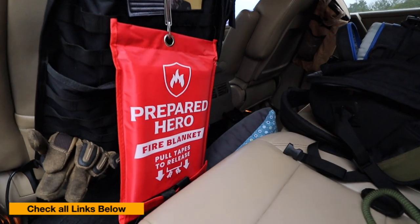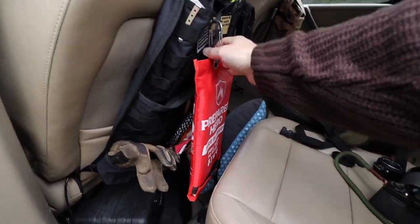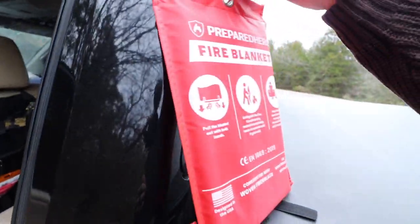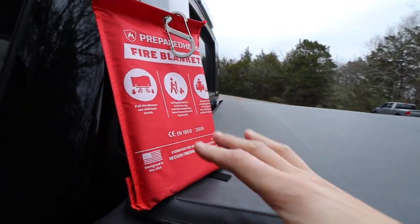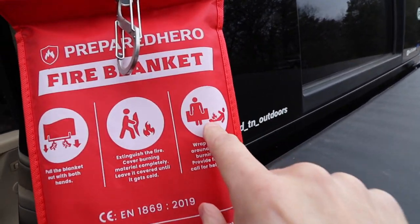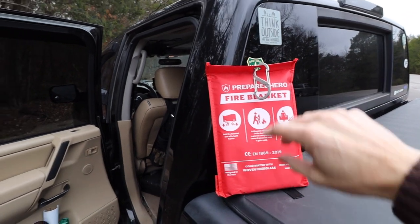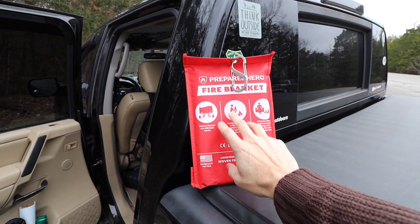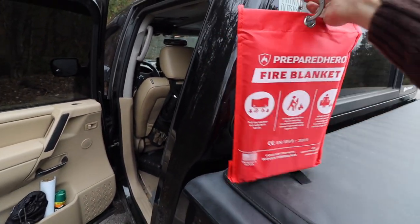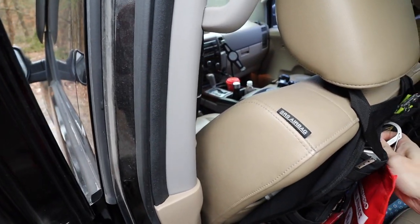The first one is this - it's called the Prepared Hero fire blanket. My wife has this thing about burning up - it would suck. You can put it on a fire to put out the fire, or if somebody's on fire you can put them out with it. She's got one for upstairs and downstairs at the house, one in her vehicle, and I've got one in my vehicle. If I see anybody burning on the side of the road I can put them out. I also have fire extinguishers in the car too.